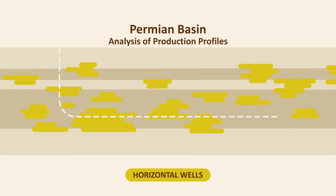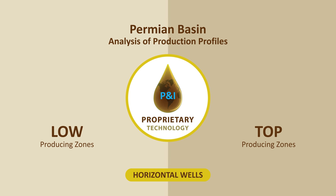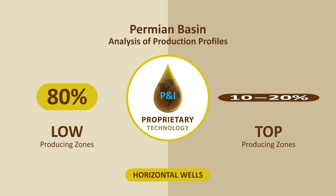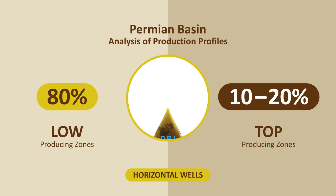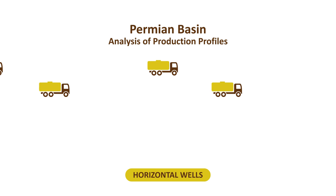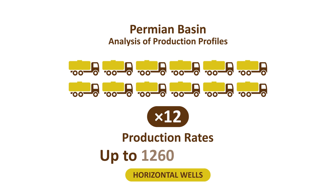PNI Energy can avoid bypassing good zones. Our technology separates the low and high producing zones, eliminating drilling 80% of the low producing horizontal wells, resulting in drilling the top 10-20% of producing horizontal wells. By better targeting horizontal wells, PNI Energy can achieve production rates 12 times greater, up to 1,260 barrels per day.